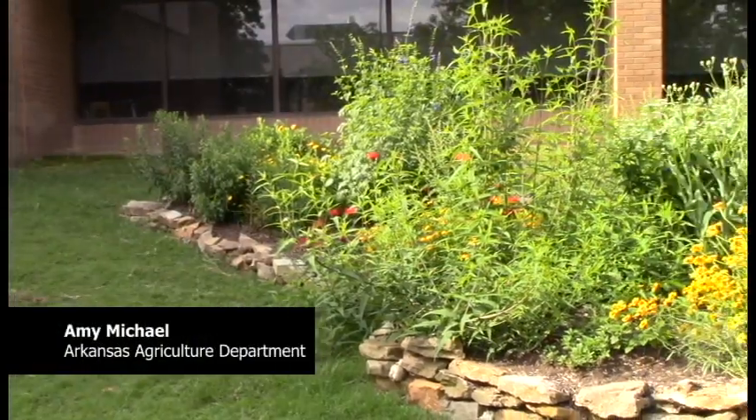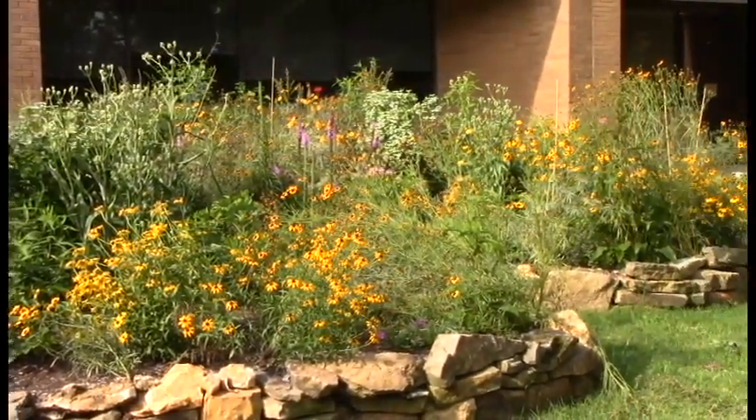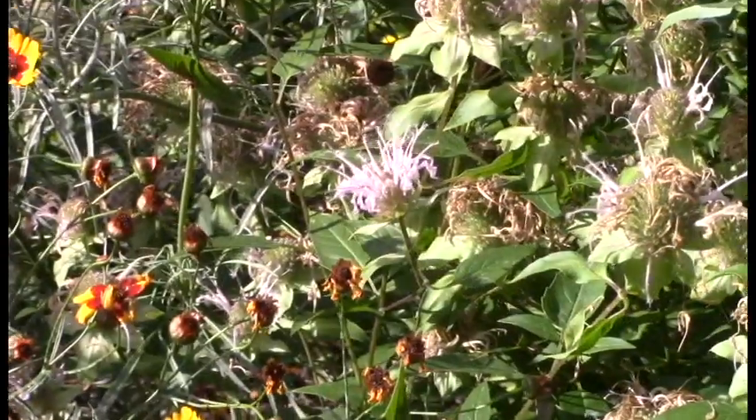Hi, I'm Amy Michael. I'm the state survey coordinator for the Arkansas State Plant Board, surveying for invasive pests and pathogens throughout the state. Planting native plants in your garden is one of the best things you can do as a homeowner to help bolster populations of native pollinators and make sure you give both those pollinating insects, birds, and things like that a better chance at surviving and propagating these native plants, while helping to prevent the spread of invasive species.